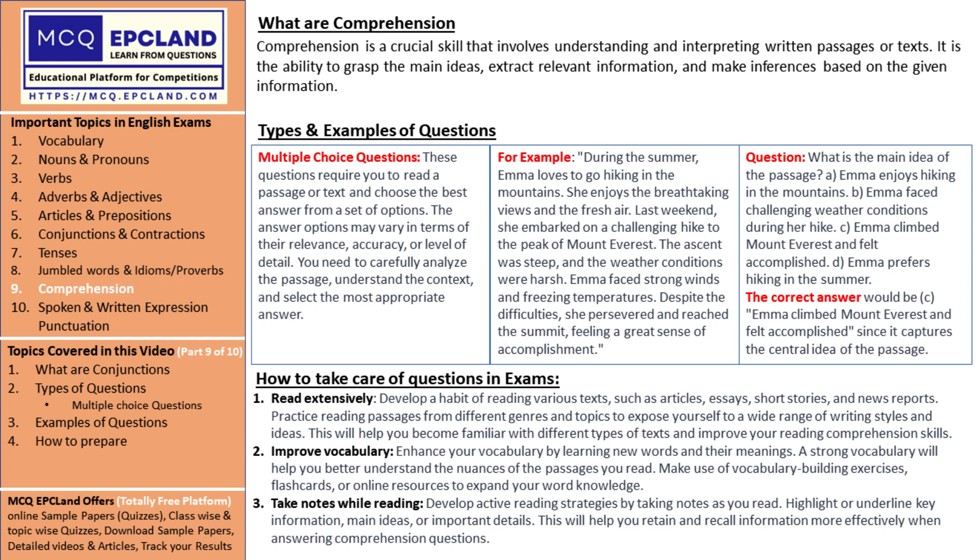It's like picking the right key to unlock the treasure chest. To practice comprehension questions effectively, here are some strategies that will guide you on your quest.